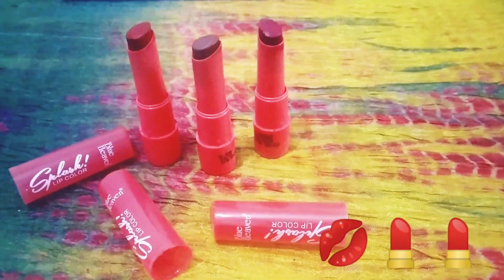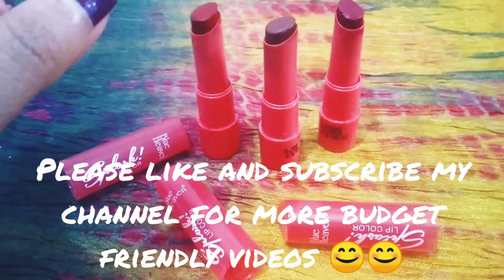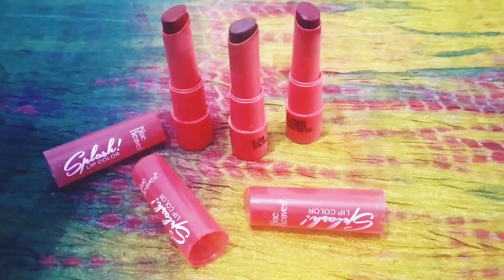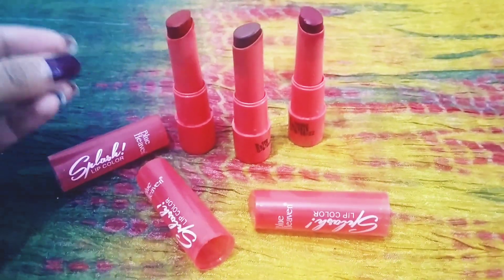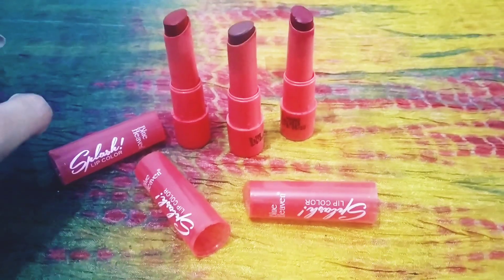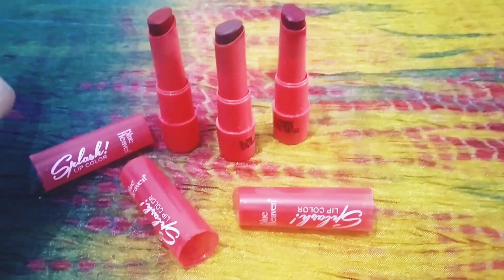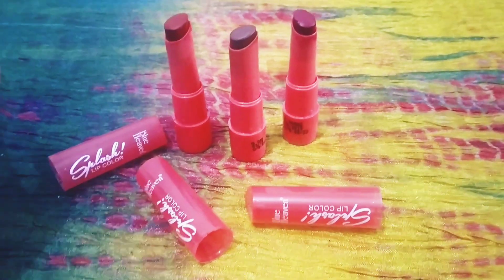These are the three shades which I bought for myself — cute shades and very beautiful. I love matte colors, so I bought these matte lipsticks. If you're really looking for budget-friendly lipsticks that are matte, this is for you — under 150 rupees.